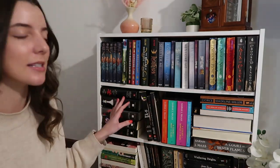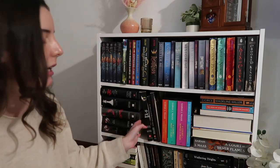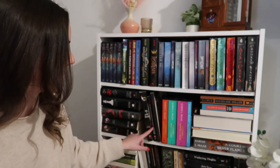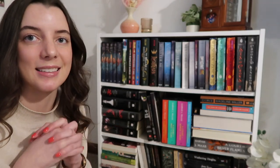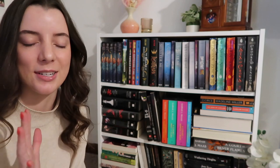I have the entire Twilight series — the four books in the series. Midnight Sun usually goes here but it's lent out. I have Life and Death, The Short Second Life of Bree Tanner, and then I also have the Illustrated Guide, which I'm so grateful for — that was the last book I hadn't owned and now I own it, which I'm super excited about.